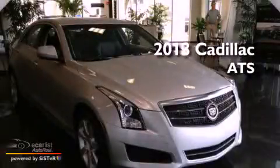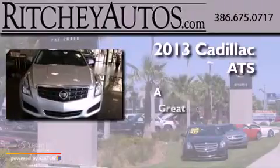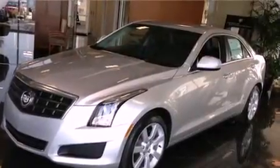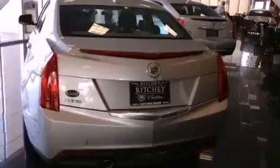This is a brand new 2013. Its top features include direct injection, a navigation system, keyless ignition, a sunroof, a low tire pressure indicator, aluminum wheels, and run flat tires.